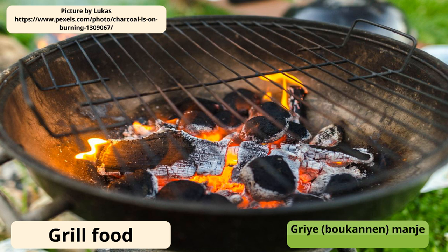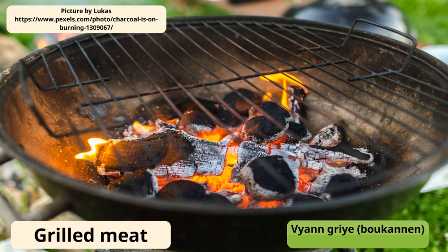Grilled food is gris or bukane. If you grill corn, you say gris or bukane maï. Grilled meat is vian guille or vian bukane.